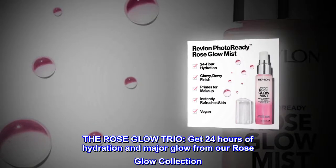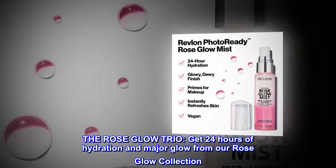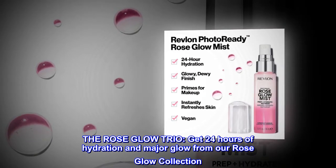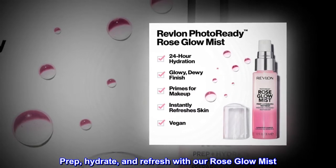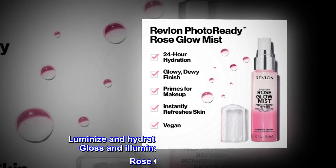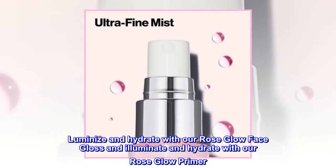The Rose Glow Trio. Get 24 hours of hydration and major glow from our Rose Glow Collection. Prep, Hydrate, and Refresh with our Rose Glow Mist. Luminize and Hydrate with our Rose Glow Face Gloss, and Illuminate and Hydrate with our Rose Glow Primer.